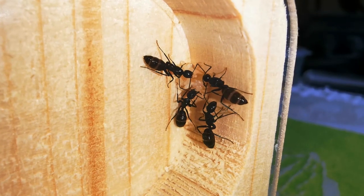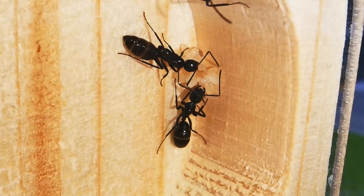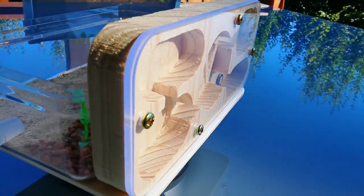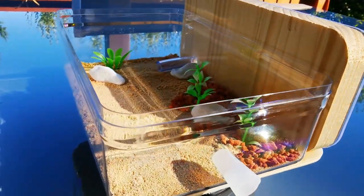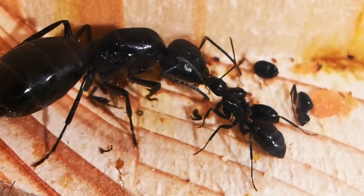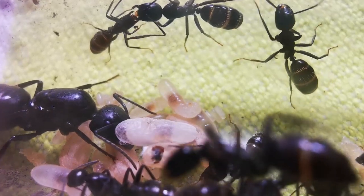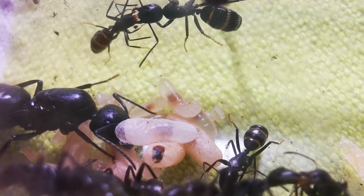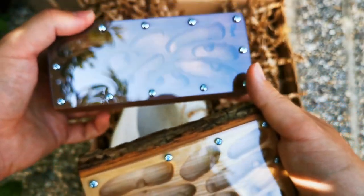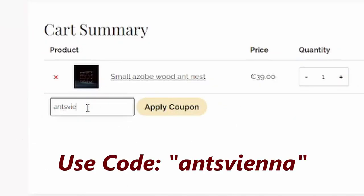A colony I truly like are my Camponotus Vagus. Sure, they are not as big as Ligniperda, but they grow fast in comparison. I probably rushed their move into the wooden ant farm I made - it was also way too big for them - which resulted in casualties. During last hibernation they went down from 11 to only 5 workers. I decided to move them back into a test tube and that did wonders for them. Now the Camponotus Vagus colony has 9 workers again. Next year I'll give them the option to move into one of the wooden ant nests Foranto sent me. If you like wooden ant nests, feel free to check out their site and use the code antsvienna for a 10% discount at checkout.